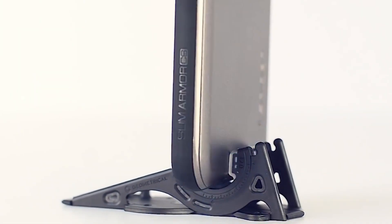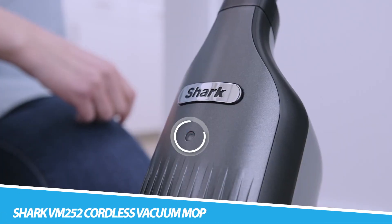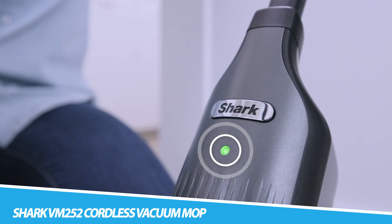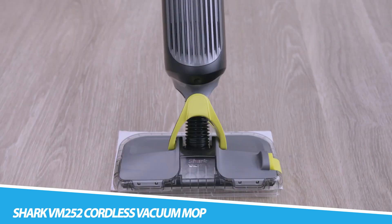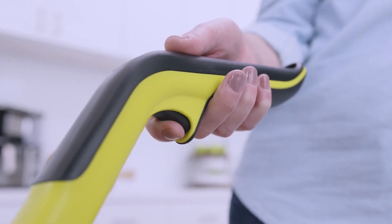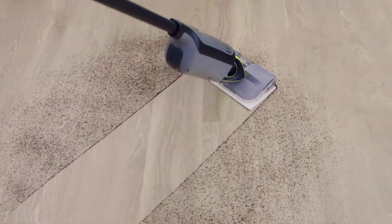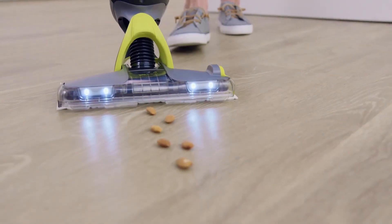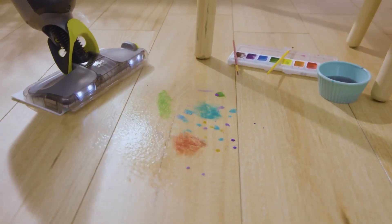The Shark VM252 Cordless Vacuum Mop epitomizes convenience and efficiency in floor cleaning. Combining the functions of a vacuum and a mop, this gadget streamlines the cleaning process, allowing users to tackle dirt and spills with ease. The cordless design provides freedom of movement, while the powerful suction and mop capabilities ensure thorough cleaning on various floor surfaces.